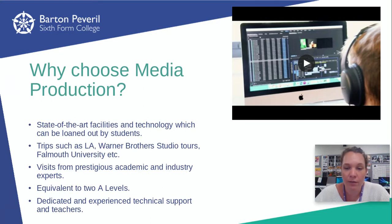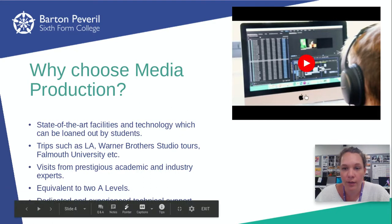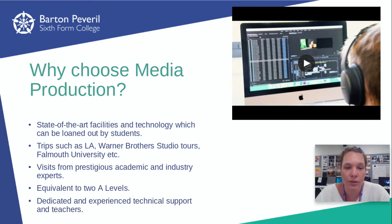We've got a big TV studio upstairs and a radio studio, and some really awesome tech support from our technician Emily as well. There's a little video on the college site where you can see a tour of the area.